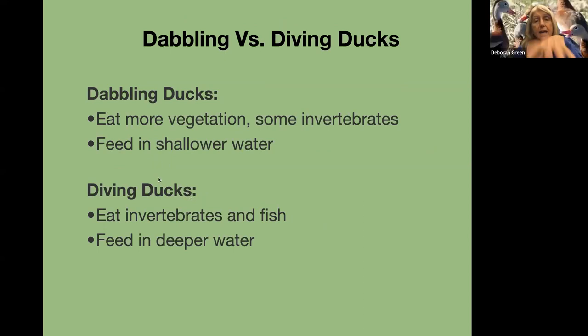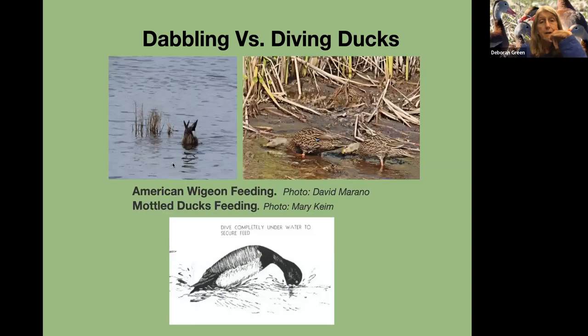I want to distinguish dabbling and diving ducks. Dabbling ducks eat more vegetation and some invertebrates, and feed in shallower water. The diving ducks eat invertebrates and fish and feed in deeper water. The American Wigeon is a dabbler and they tip up like that. The mottled ducks are dabblers too. And you've all seen the blue-winged teal and the way they kind of go sideways — just dabbling.